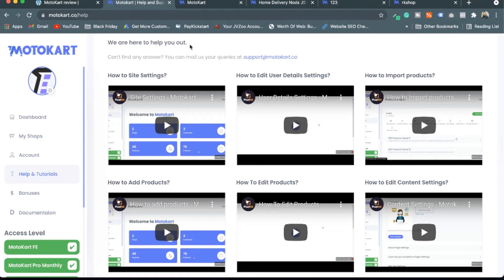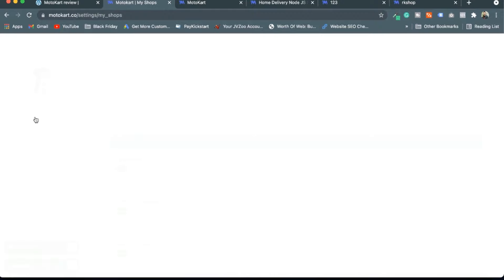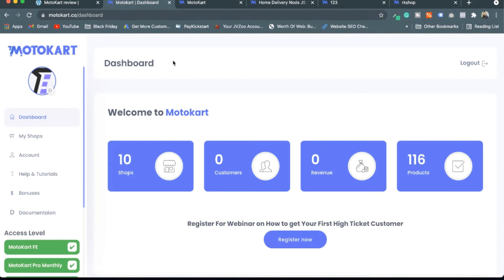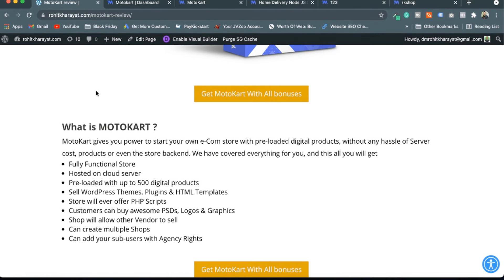In the Bonus section you get access to all the bonuses. You can check those on the link in the description below. This was a quick overview of Motocart. If you like this product, get it through my link and I'll give you more bonuses to help you get more success with the software and your online business.